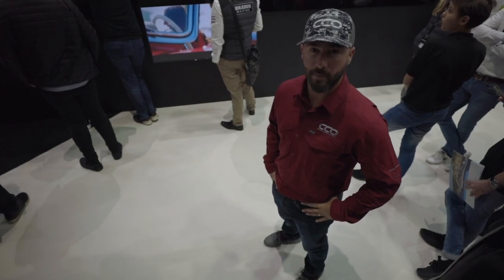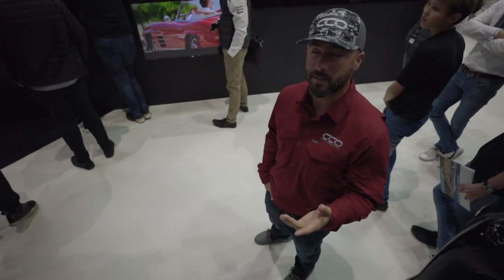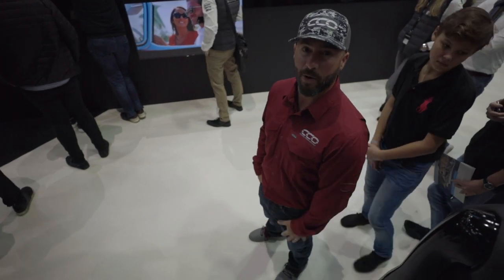We're here at the Brabus Marine booth and they're about to unveil the 37 Spider and 37 Sun Top, and you can see there's quite the crowd here to watch it.